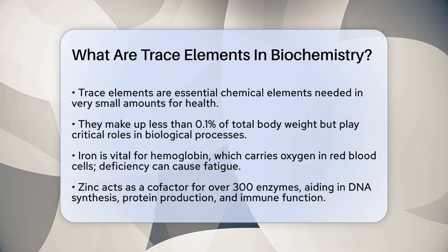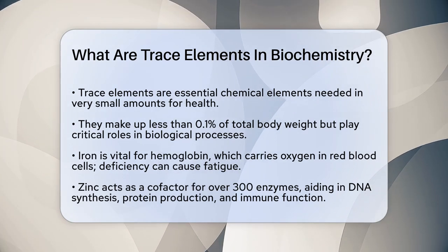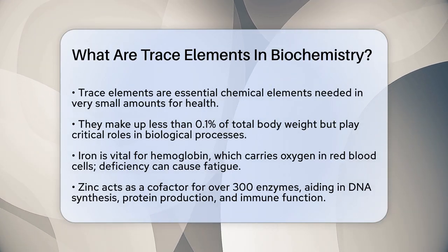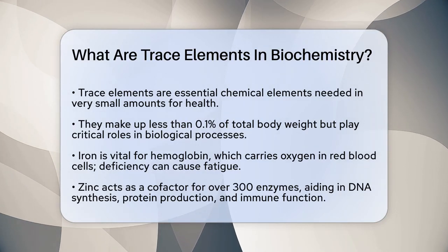One of the key trace elements is iron. Iron is a part of hemoglobin, the protein in red blood cells that carries oxygen throughout our bodies. Without enough iron, we might feel tired and weak because our cells aren't getting the oxygen they need.